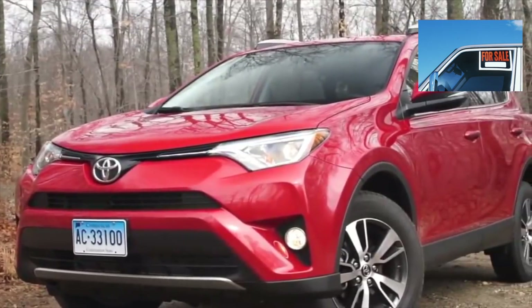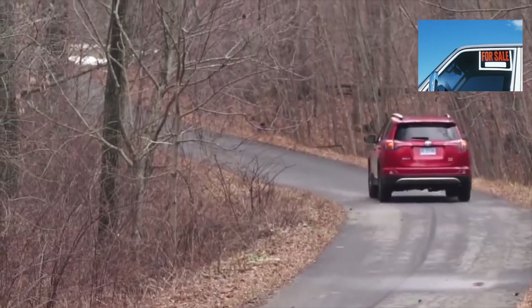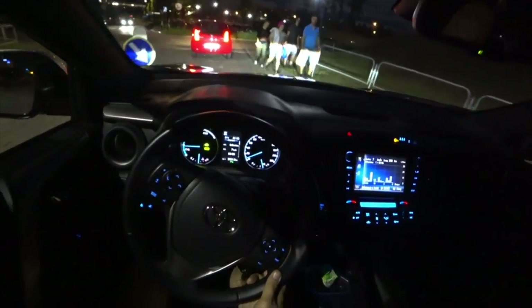Toyota is traditionally in no hurry to introduce untested technologies in a series, and this also applies to engines. There are few of them, but they are all reliable. The fact of reliability does not negate the need for diagnostics before buying. Any, even the most trouble-free engine, is strongly influenced by the human factor. Regular maintenance with quality materials is a prerequisite for renowned Toyota reliability.